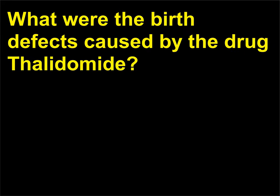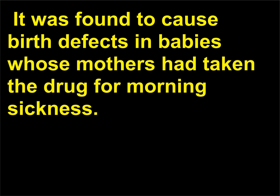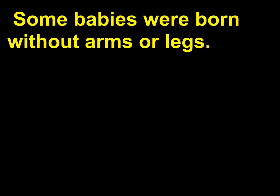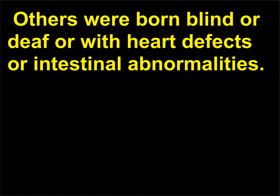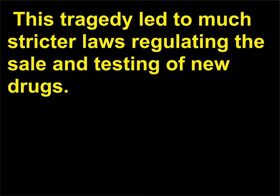What were the birth defects caused by the drug thalidomide? In the early 1960s, thalidomide was marketed as a sedative and anti-nausea drug. It was found to cause birth defects in babies whose mothers had taken the drug for morning sickness. Some babies were born without arms or legs. Others were born blind or deaf, or with heart defects or intestinal abnormalities. Although some were mentally retarded, most were of normal intelligence. This tragedy led to much stricter laws regulating the sale and testing of new drugs.